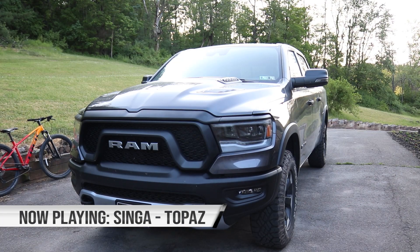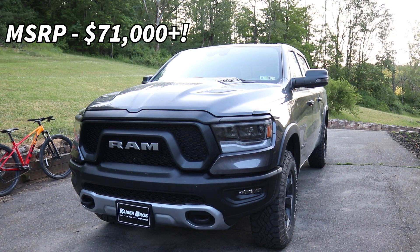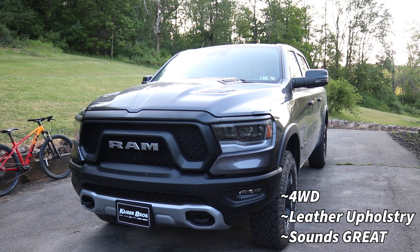This is a 2023 Dodge Ram Rebel 1500. It is a gorgeous car with a 5.7-liter V8 e-torque engine making 390 horsepower. It has four-wheel drive, leather upholstery, and it sounds mean.